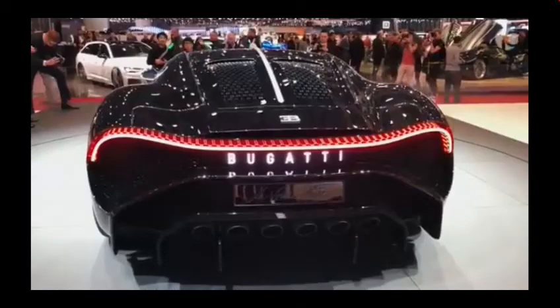I'll be starting with the Bugatti La Voiture Noire. It has an 8-litre W16, 1,600 Nm of torque, 1,476 horsepower, and the price is 16.7 million.